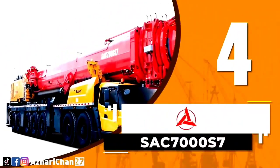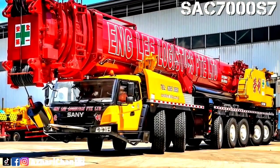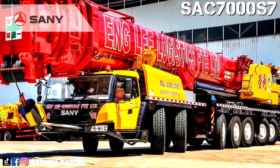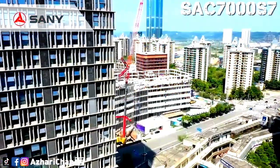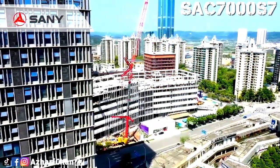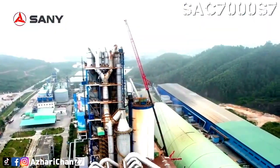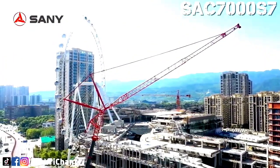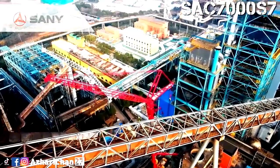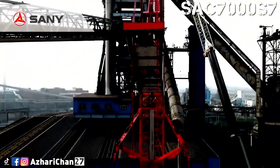Number 4 is manufactured by Sany Heavy Industry in China — the SAC-7000-S7, a 700-ton capacity all-terrain crane that boasts a maximum lifting height of 144 meters. This mobile crane is designed to handle a wide range of tasks, including construction, petrochemical, and wind turbine installations. Its 7-axle configuration provides excellent maneuverability and stability, even in rough terrain, making it a true all-rounder.